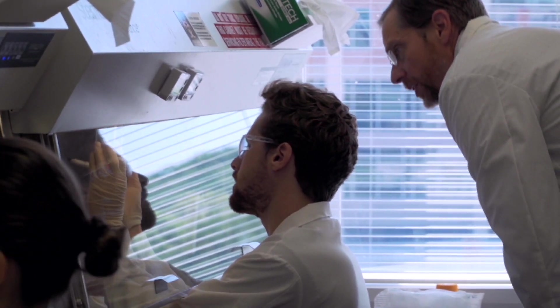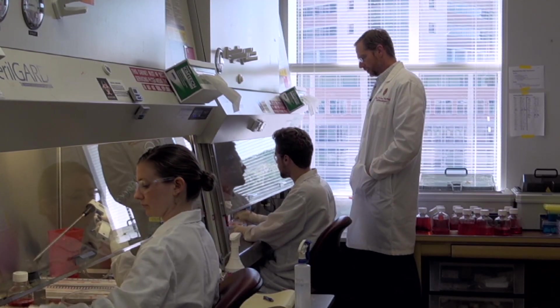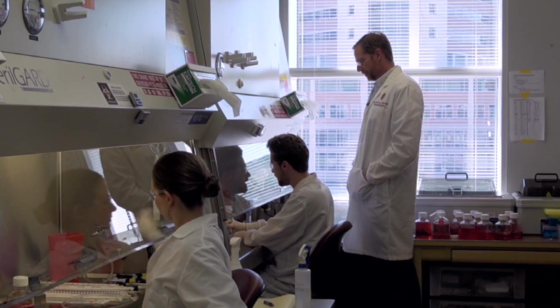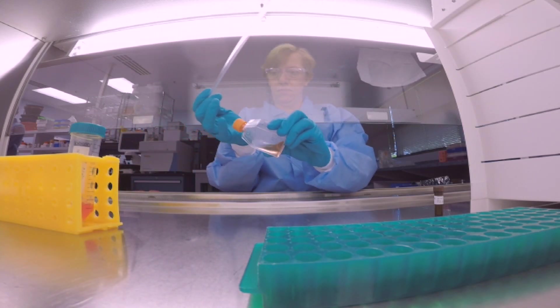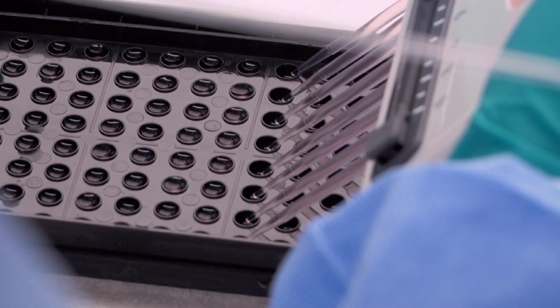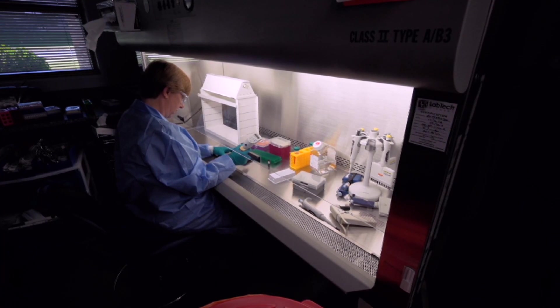We want every scientist in the world to be able to use the tools we're developing, and we want every patient that can be treated by the technologies we're developing to be treated by those technologies. If we don't work with companies, if we don't in some cases form companies or become part of the process of forming companies, then we won't make it to that finish line.